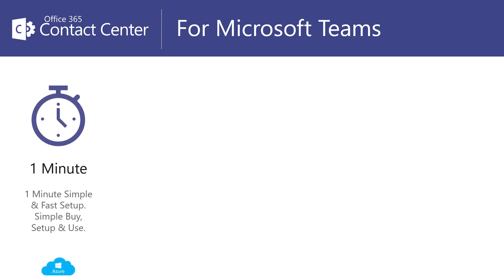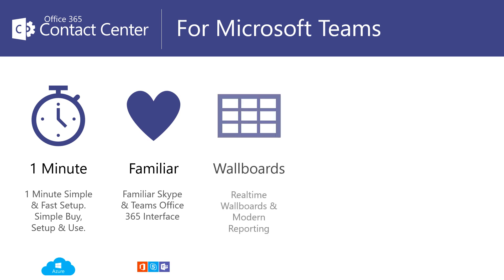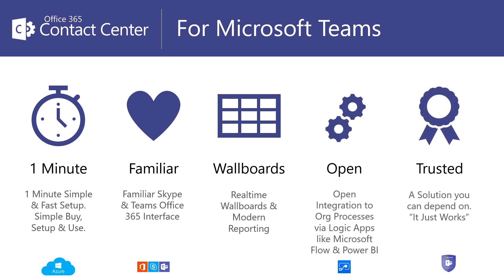Office 365 Contact Center is simple to buy, set up, and use. It's familiar — looks just like Teams — and it has all the most requested features now. It's open, so you can connect to your existing applications, and it's from a trusted solution provider.